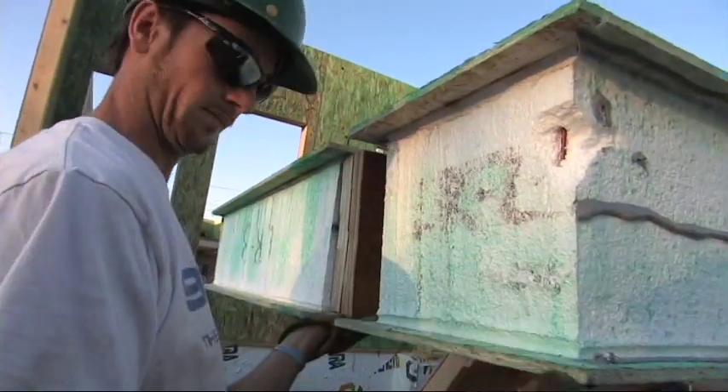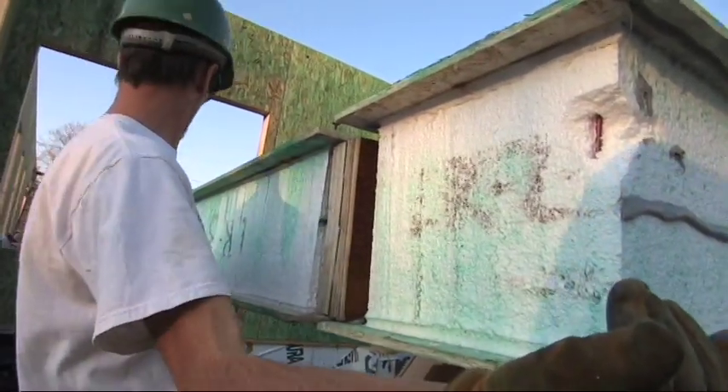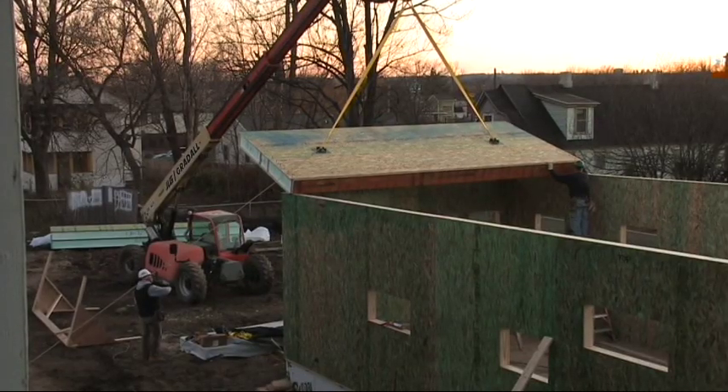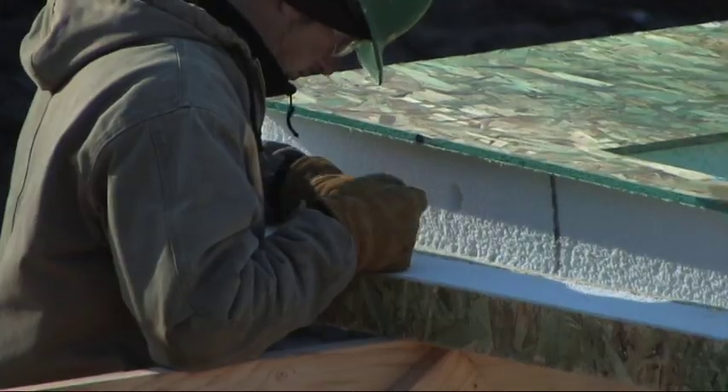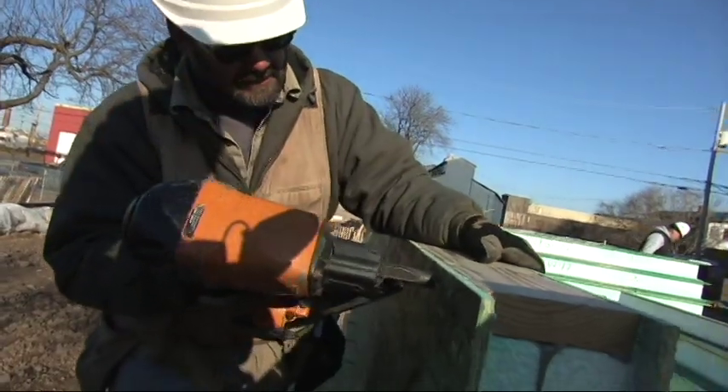The SIP panels used for the roof are thicker than those used for the walls. The roof panels contained 12 inch thick foam board with an R-value rating of 48. The panels used for the walls contained 6 inch thick foam board with an R-value of 24.